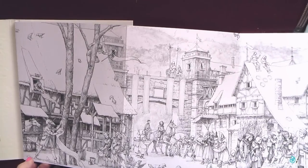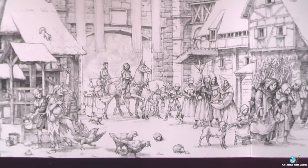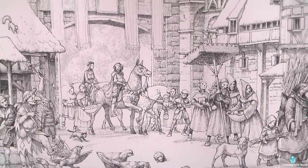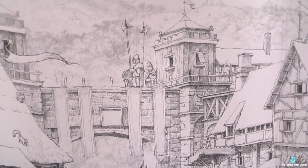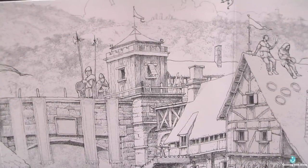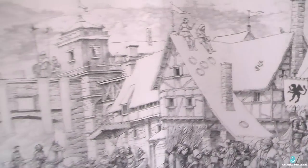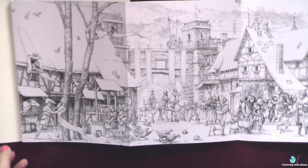I am absolutely in love with Levy Pinfeld's art style. I love how he draws both buildings and characters and all the small details. This book is similar to a grayscale book but very cleverly done — objects closer to us are printed in thicker dark gray lines, while the landscape behind is in very thin pale gray lines. This really helps to create perspective and a three-dimensional picture, and it will also be very easy to color.